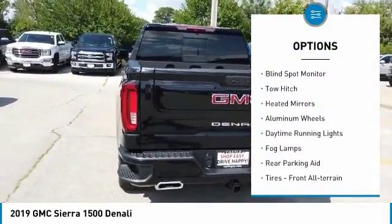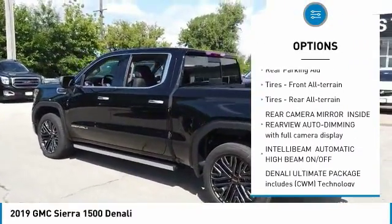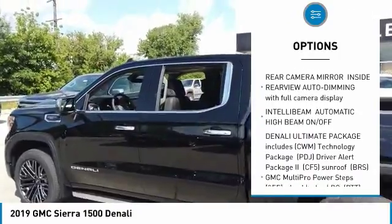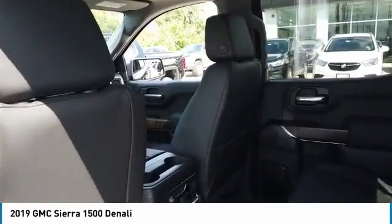Four-wheel drive, blind spot monitor, tow hitch, heated mirrors, aluminum wheels, daytime running lights, fog lamps, rear parking aid, front all-terrain tires, rear all-terrain tires.